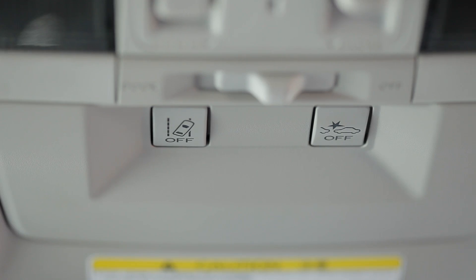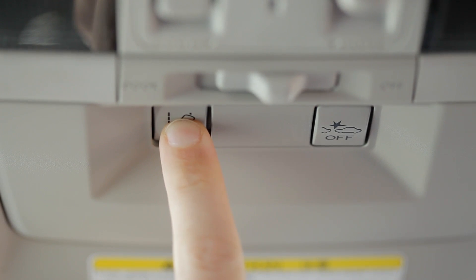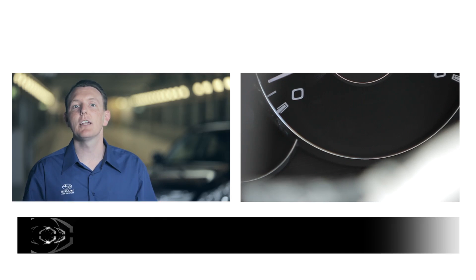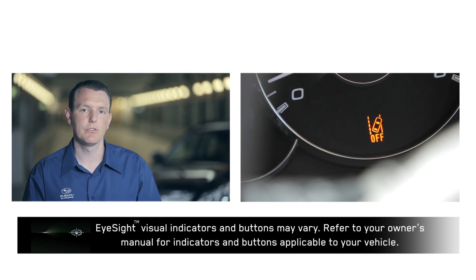When driving on roads with many white lines, in congested traffic or on a road with many curves and undulations, it may be advantageous to turn the lane departure warning off. Pressing the LDW button for more than three seconds turns off lane departure warning and sway warning. An indicator light illuminates on the instrument display to warn the driver it is off. Default is on, so when the engine is restarted, lane departure and sway warning are again active.